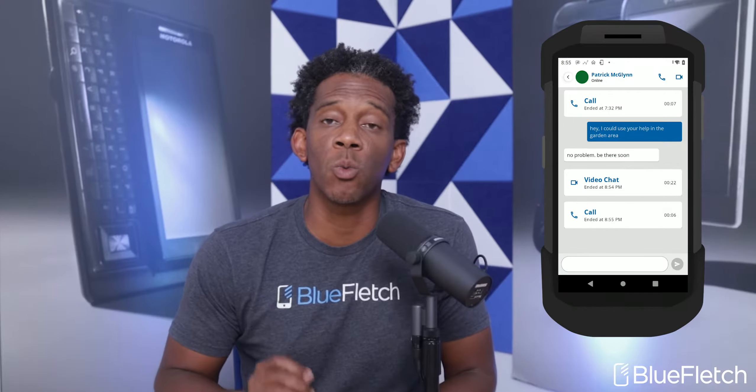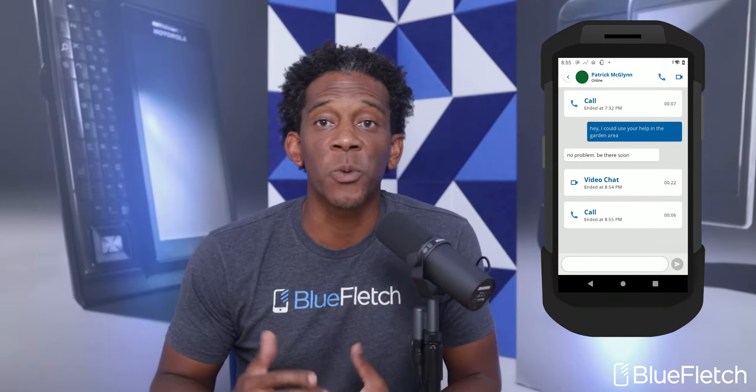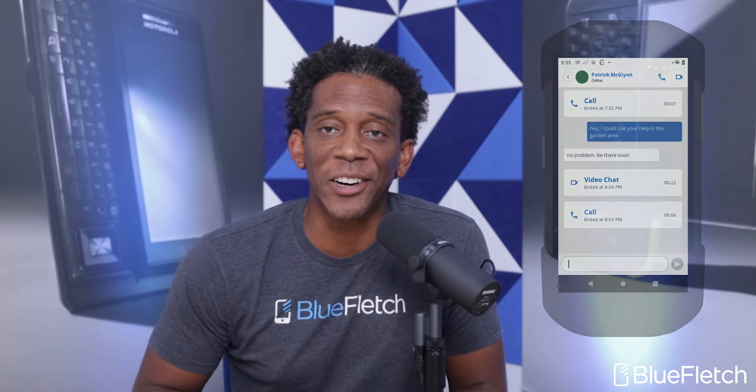Hi, I'm Rick with Blue Fletch, and today's feature highlight is our new workforce communication feature we call Blue Fletch Enterprise Chat. Let's get started.